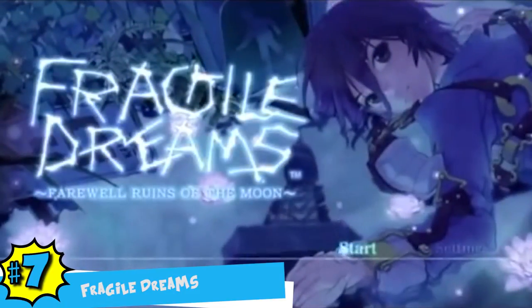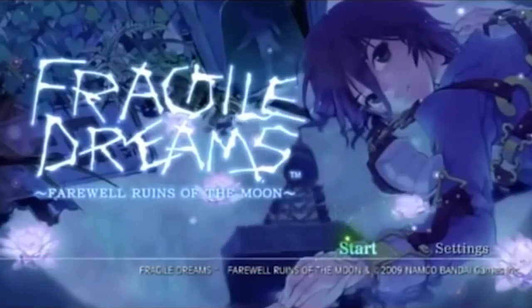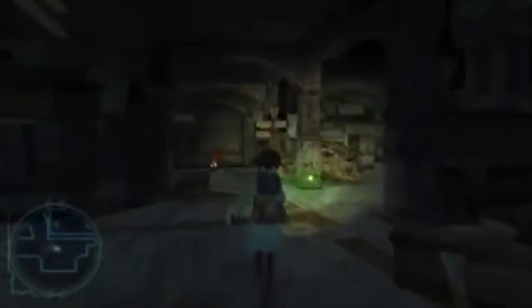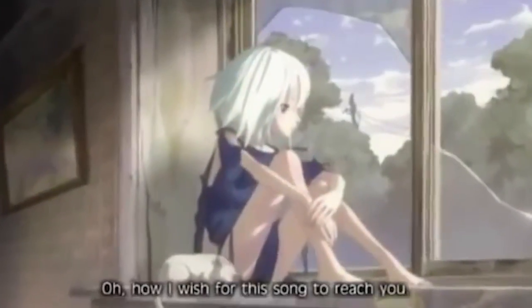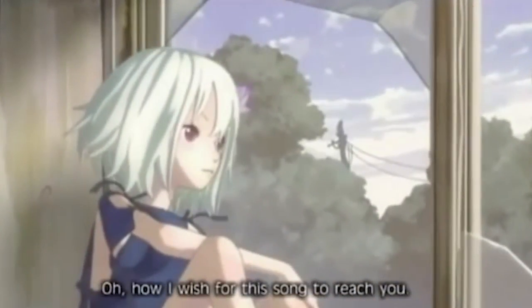Number 7: Fragile Dreams: Farewell Ruins of the Moon. Fragile Dreams comes with an amazing presentation set in a dystopian future. You play in a time where humanity has almost been wiped out and nature is overgrowing cities. The Wiimote adds a unique feature by letting players control the flashlight as you explore different areas of the game. The Wiimote is also used to attack enemies by slashing the controller around, a mechanic whose appeal has long died out. While the combat style may not have aged well, the game is loved for the story it tells and should be given a look by any fan of RPGs that cherish story over gameplay.